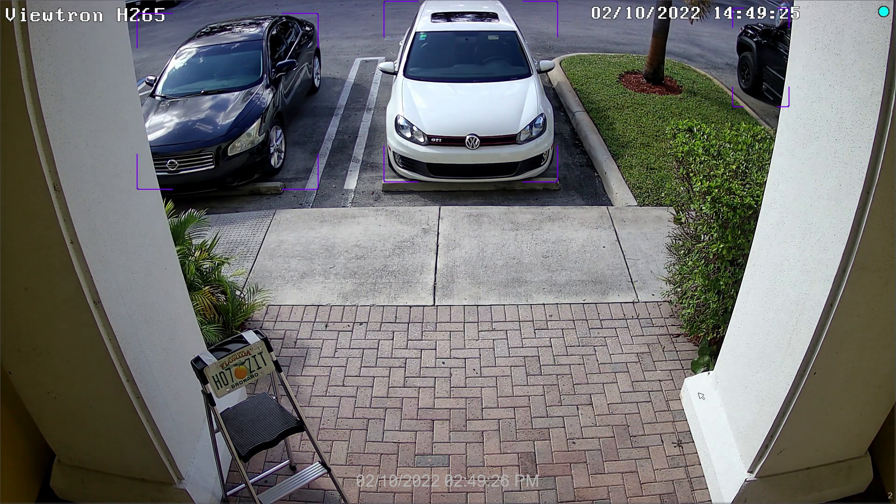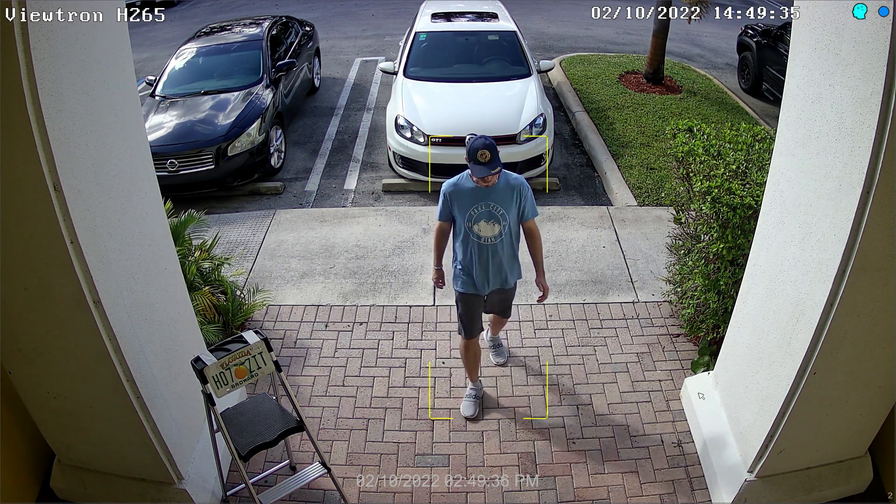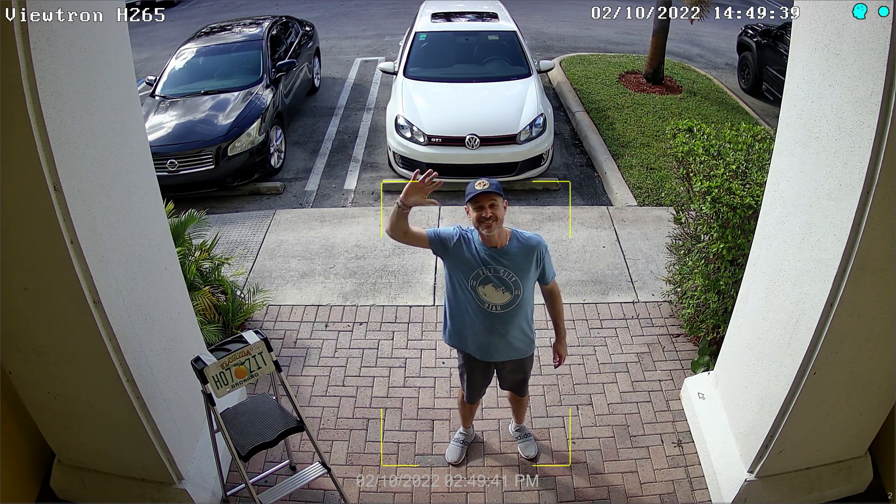Next up, here's the live view on the NVR with the same IP camera, but this time with the video compression set to H.265. To me, the video looks just as good using the H.265 compression. Everything is just as clear and the movement is just as fluid when compared to the H.264 compression.